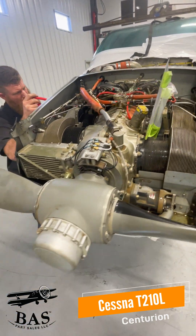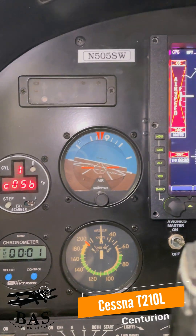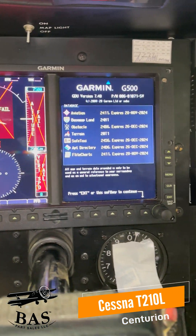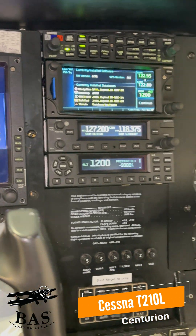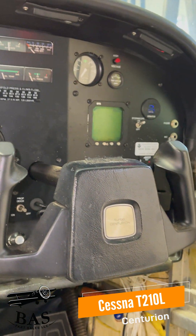The Continental TSIO-520H engine, lots of Garmin goodies: the GTN 650 GPS, the G500 system, the GNC 255A NAVCOM radio, the GTX 345 transponder, the GMA 340 audio panel.